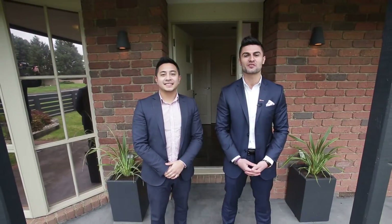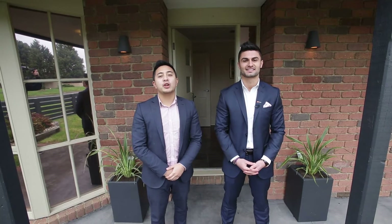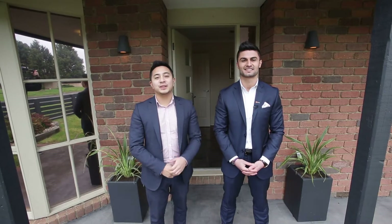Hey guys, it's Ben Yosufi and Geoffrey Rees from LJ Hooker and today we're at number one Raduette Court in Endeavour Hills. This home has been recently updated and is ready for you to move in right away without spending a cent. Let us know what you think. Enjoy the tour.